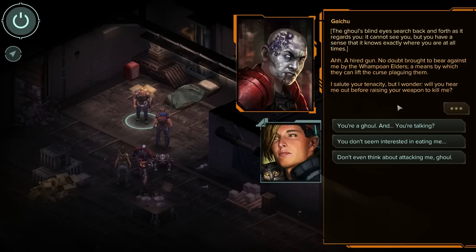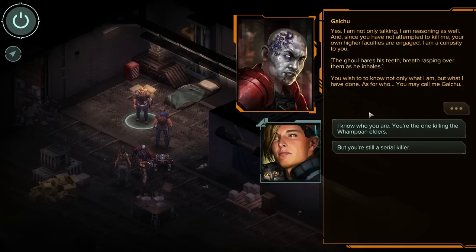I was so excited about shooting something too, and now he's sentient. Damn it. 'You're a ghoul and you're talking?' 'Yes, I am not only talking, I am reasoning as well — and since you have not attempted to kill me, your own higher faculties are engaged. I am a curiosity to you.' The ghoul bares his teeth, breath rasping over them as he inhales. 'You wish to know how — not only what I am, but what I have done. As for who, you may call me Gaichu.'